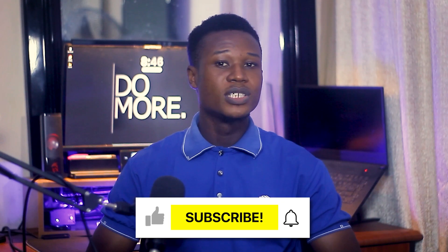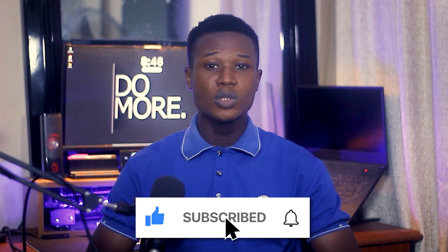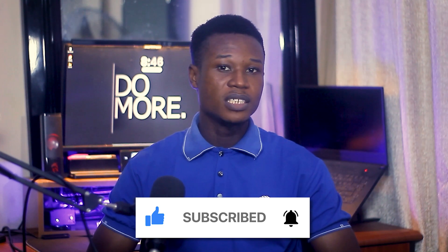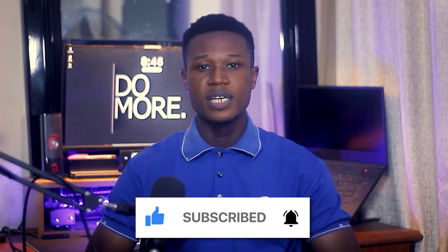If you've watched this far, it means you are getting value from this video. Hit the subscribe button to never miss any of my uploads. I am an Upwork freelancer with over $40K in earnings, and on this channel I share freelancing tips like this to help you succeed as a freelancer.